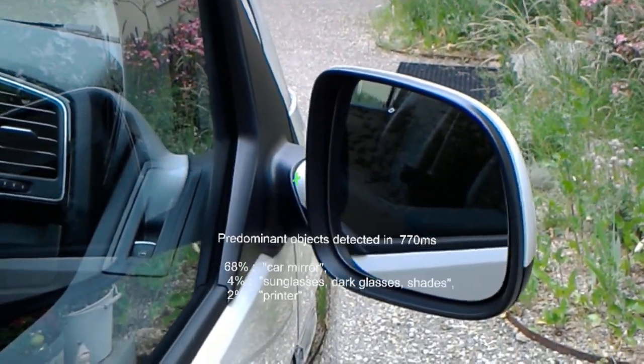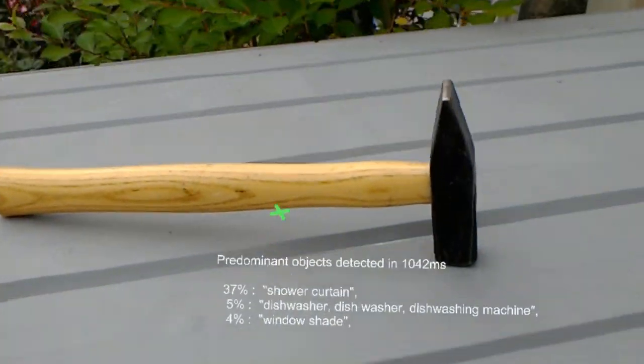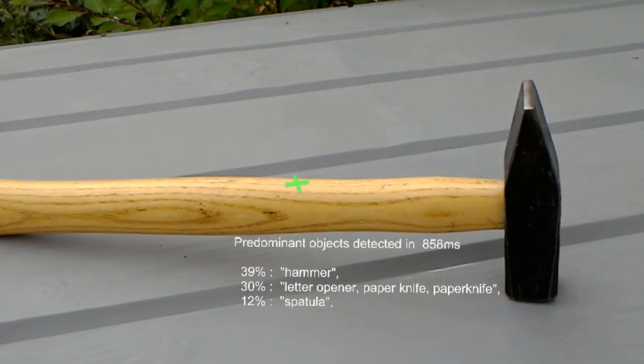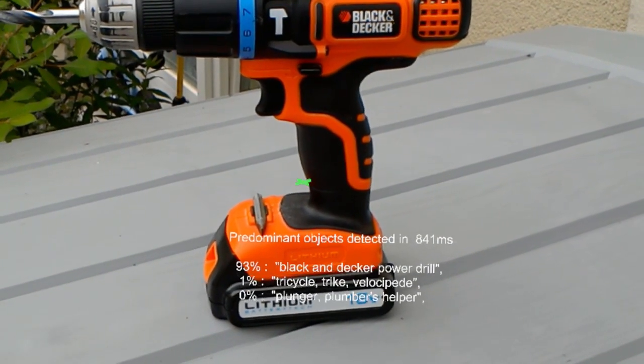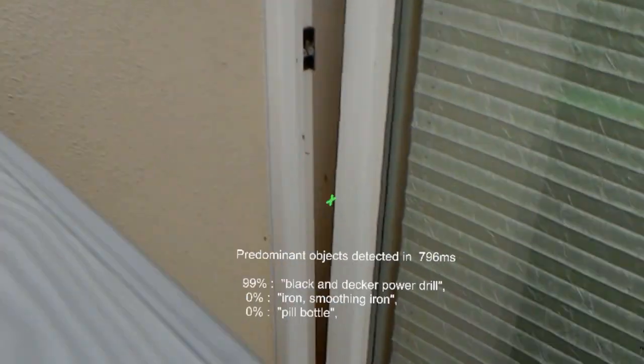This is likely a car mirror 96 centimeters in front of you. This might be a hammer 63 centimeters in front of you. This is likely a Black and Decker power drill 82 centimeters in front of you.